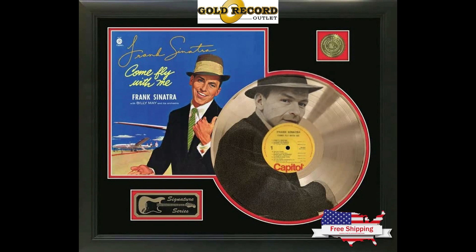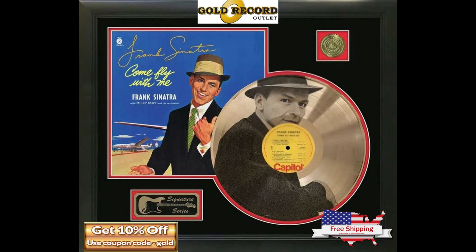You got to take a look at GoldRecordOutlet.com. Be sure to visit GoldRecordOutlet.com today. Use coupon code GOLD to get an instant 10% off.